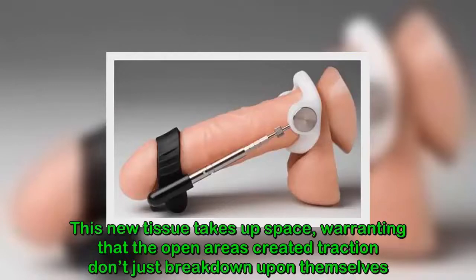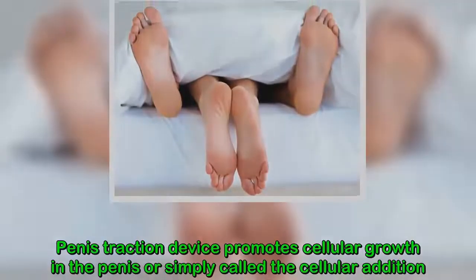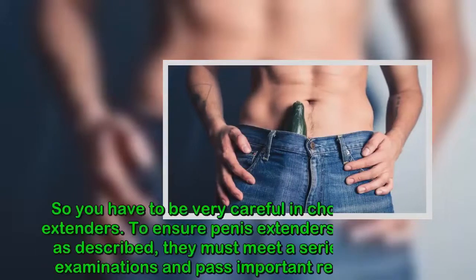This new tissue fills the open areas created by traction, and those spaces don't simply break down on their own. Penis traction devices promote cellular growth in the penis — simply called cellular addition.